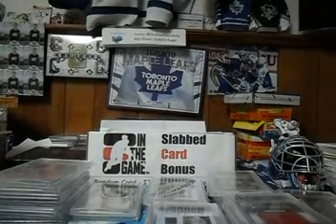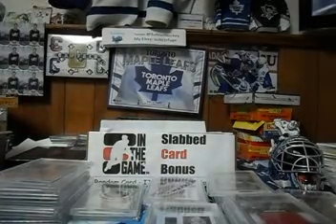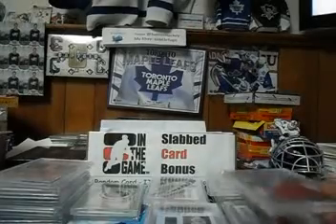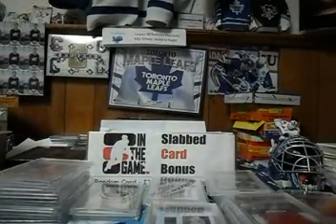Hey everybody, Subrefuge here. I'm just getting ready to reload my slab card bonus box, which consists of 25 slab cards, and basically there's about a $10 average.